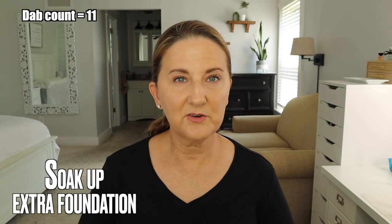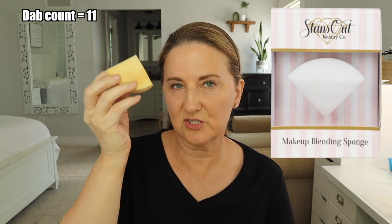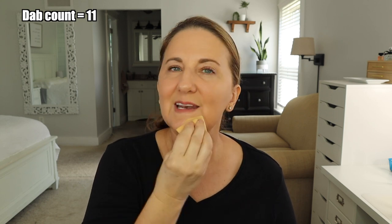Before going in with any setting powder, I take a stands-out sponge — this has been one of the game changers for my foundation. The last thing I want is foundation gathering in certain areas. I use it dry and just press it around my mouth and T-zone, where foundation tends to gather — it literally just soaks it up. I use far less setting powder when I do this. Total game changer.